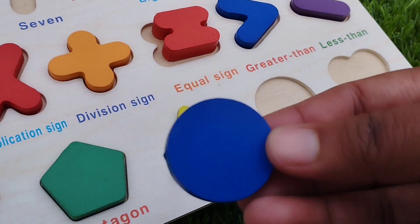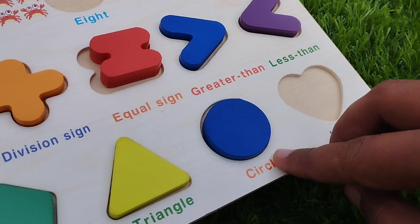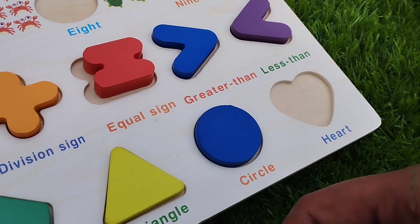The next one is circle. This is circle shape. Circle.